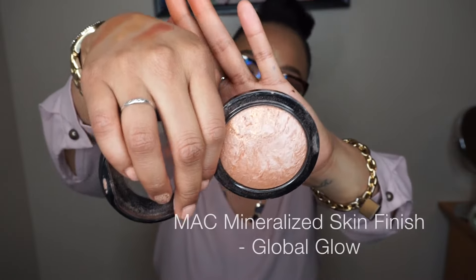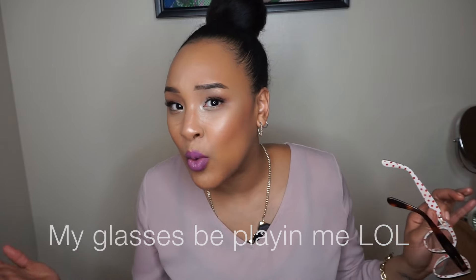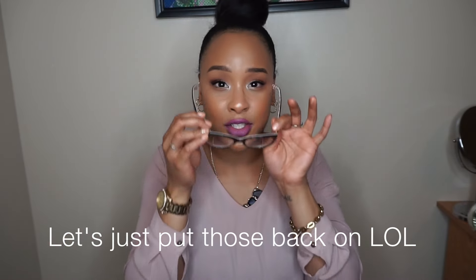I don't care what you say, you need a highlighter — highlighting is life. My favorite is one that's natural and not going to give you too much of a dramatic highlight: the Global Glow Mineralized Skin Finish from MAC. A highlighter adds a nice glow to any part of your face you want to amp up — it pulls everything together. Take it down the bridge of your nose and on your cheeks and you're good to go.